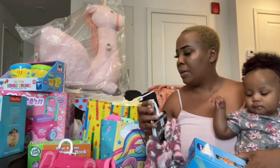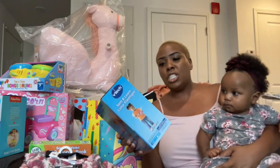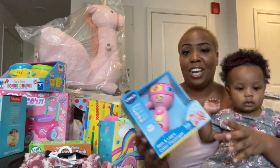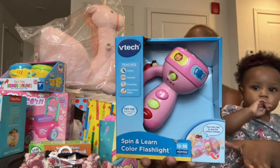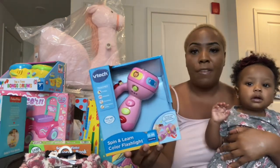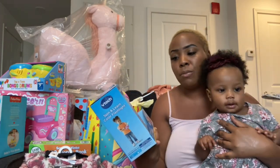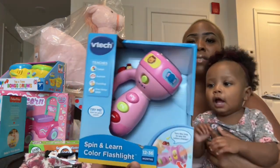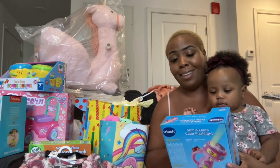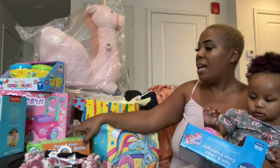That takes care of the things I got her, so now we're moving on to what relatives got her. My sister sent all the way from Cali — thank you sis! She sent this VTech Spin and Learn Color Flashlight. It has a little ladybug and some animals, you can control the volume, and what I really love is that it teaches the baby's colors, animals, counting, and fine motor skills.